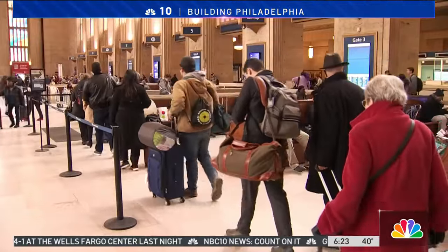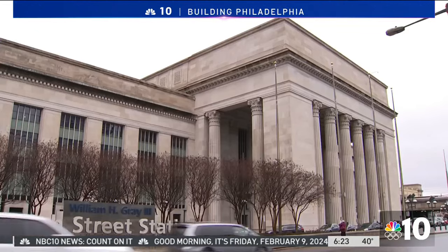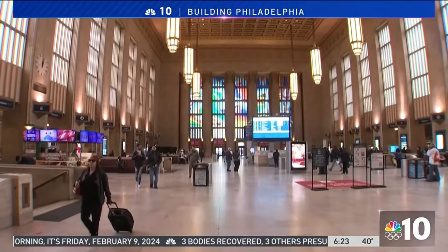Of all the people traveling to and from our city on a given day, over 100,000 of them will step foot in 30th Street Station. One traveler noted: 'I've been here three times in three months now and taken the train every time.' Built in 1929, the station is known for its grand main hall.